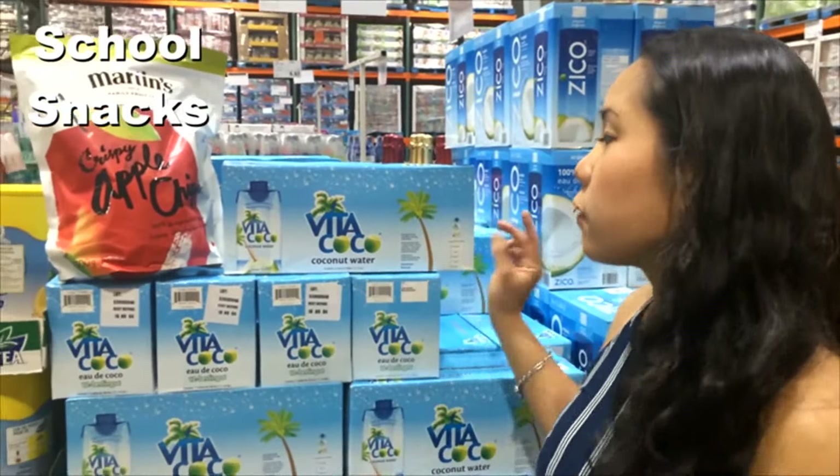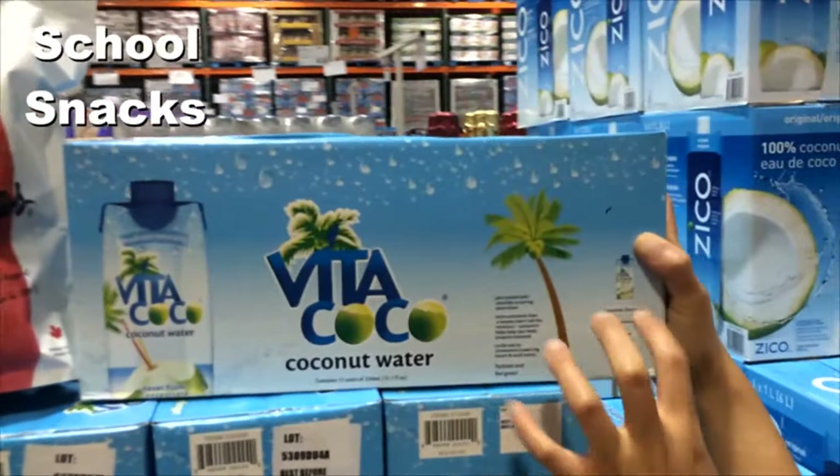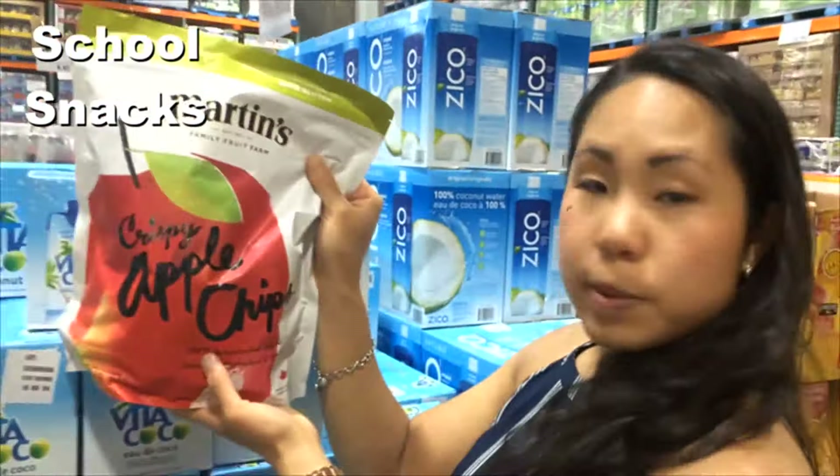For other school snacks, instead of juice, coconut water is a good option because there's less sugar and you're giving extra potassium to your child. And these nice crispy apple chips — instead of regular chips, you can try giving them these.